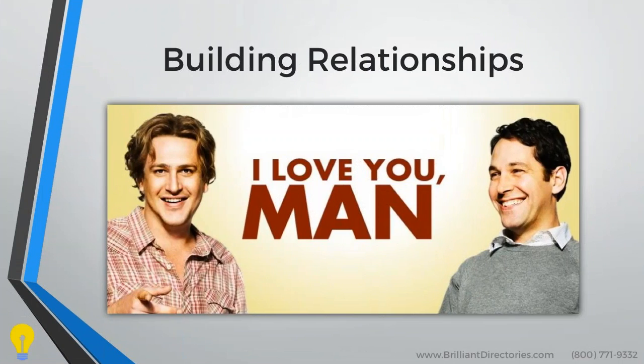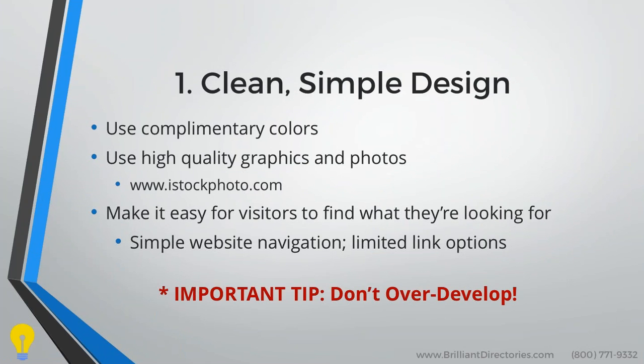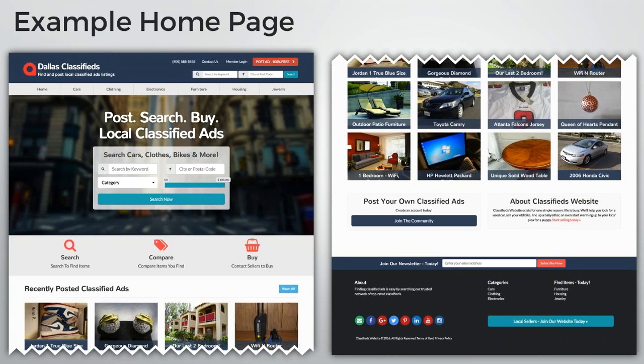Let's get back to the webinar. Clean and simple design — iStock Photo is a great place to get good quality images. At the end of this webinar, we have a blog article about all the images you use on your homepage and throughout the site. Here we have an example homepage taken from our classified ads demo. The first thing you'll probably notice is the logo and the website name. This website just says 'Dallas Classifieds,' which is fine — it's short, to the point, and lets you know exactly what the website provides: classified ads in the Dallas, Texas area.